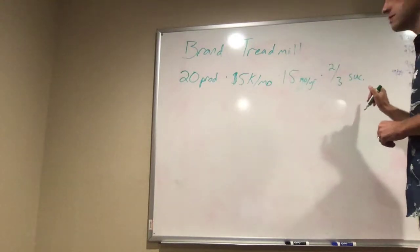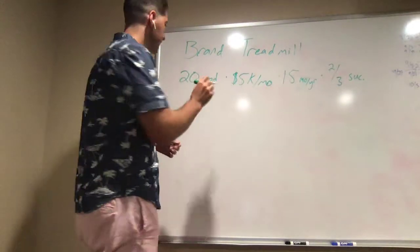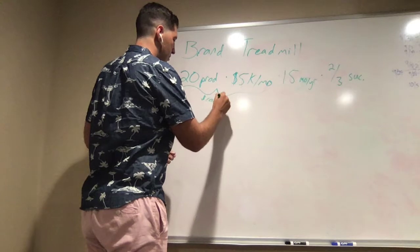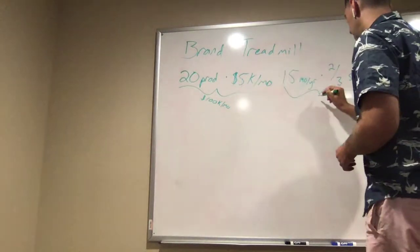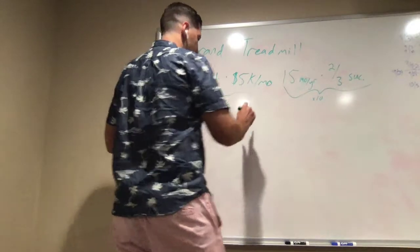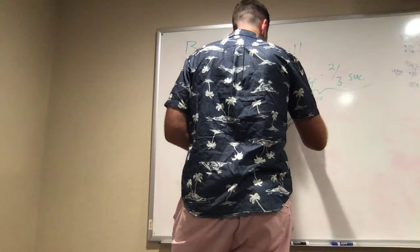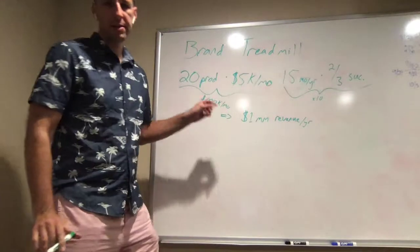We're actually closer to 80–90% success, but two-thirds makes the math nice and easy. And so what this gives us: 20 products times $5,000 times 15 months times two-thirds is $100,000 per month. This actually implies that you're going to make $1,000,000 revenue per year.